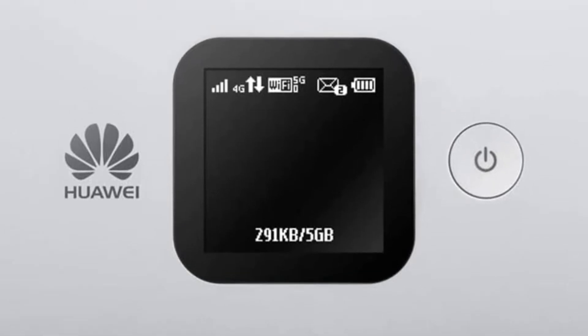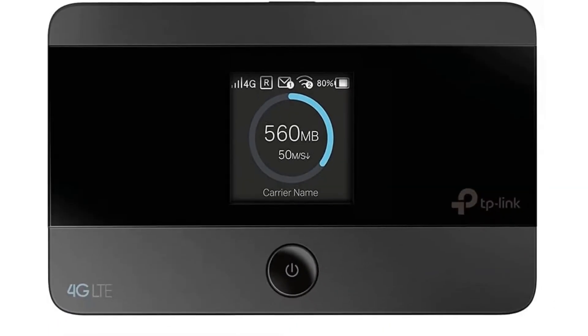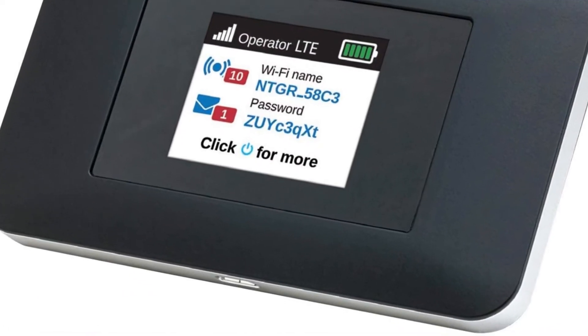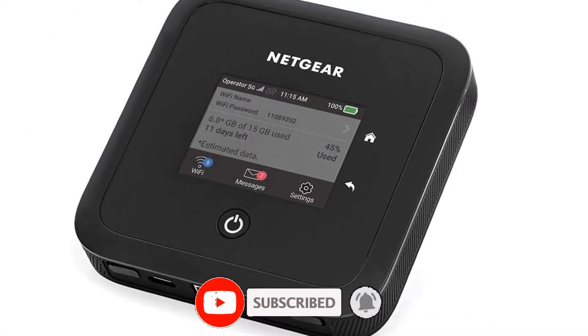What's up guys, today's video is on the top 5 best Wi-Fi hotspots 2022 that are available on the market. I made this list based on my personal research. If you would like to see more details on these products and the updated prices, please check out the description below and be sure to subscribe to get more reviews. Let's get started with the video.